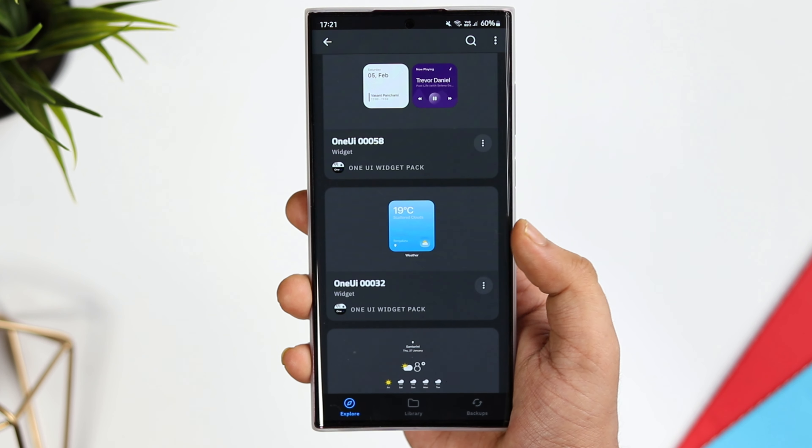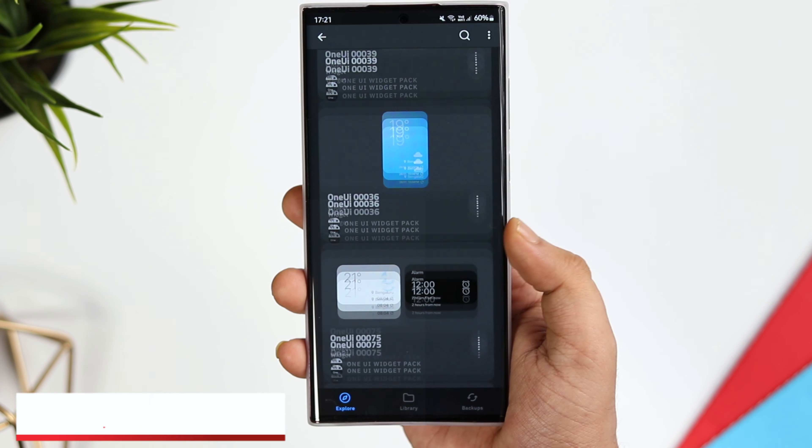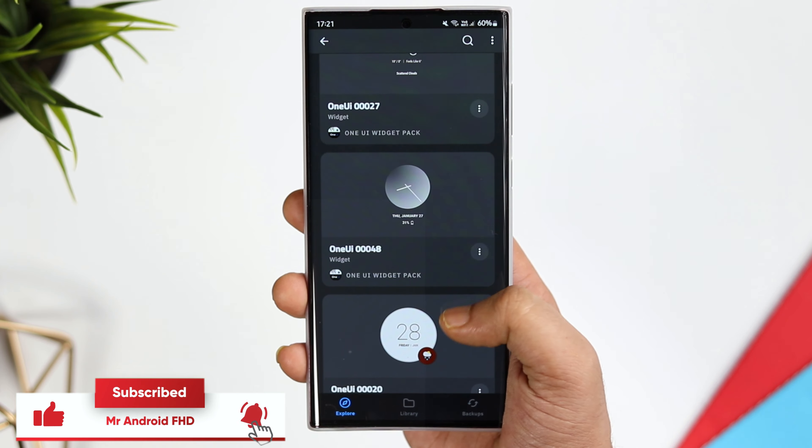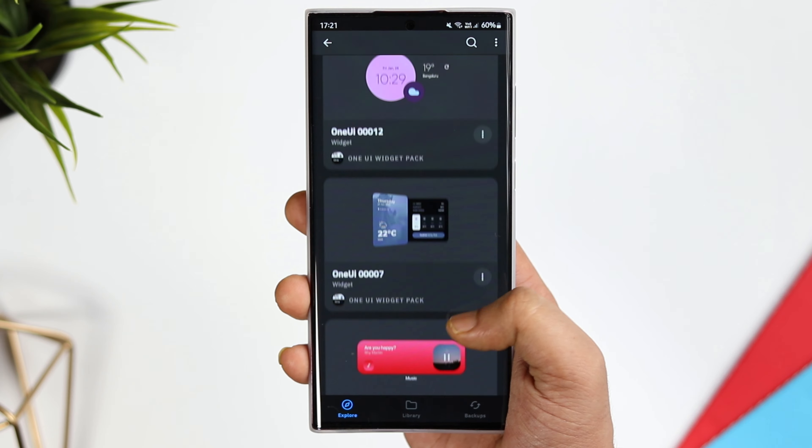It is not a free widget pack — it is paid — but I do have 30 promo codes. To get one, all you have to do is subscribe to my YouTube channel, like and comment on this video, and send me a DM on Instagram asking for the promo code. It's a first come first serve basis.